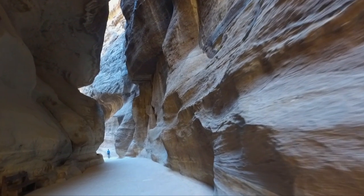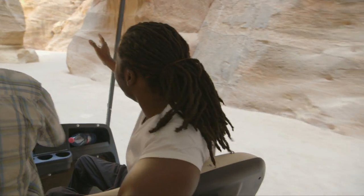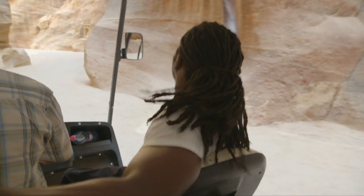This split in the rocks is called the Sikh, and it was the only entrance or way in and out of the city. It would have been heavily guarded to stop anyone from sneaking in and trying to take over. It's just breathtaking.